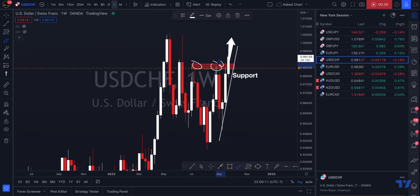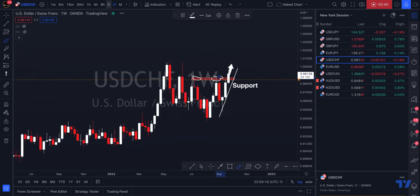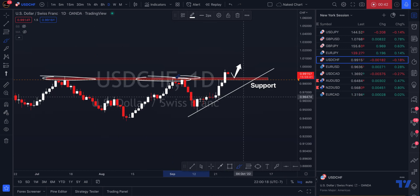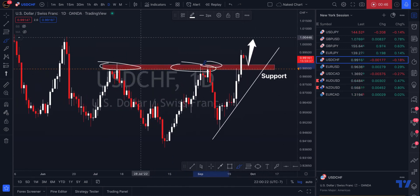Overall, bullish bias on this pair. We're trading in an uptrend on the monthly, also the weekly, and also the daily, and we do have a pretty strong dollar. So after this impulse move, price almost got to resistance — not quite — but we actually almost got to previous resistance at the 99.80 zone. But I think we are going to see a correction.